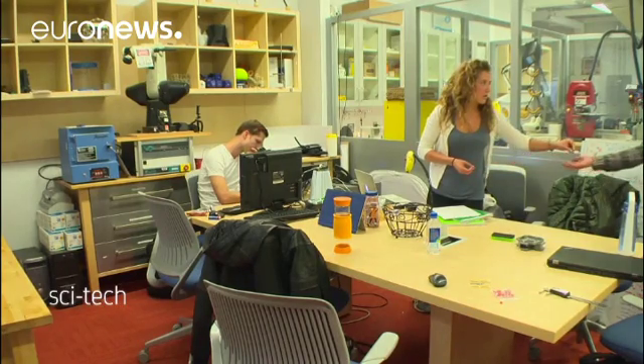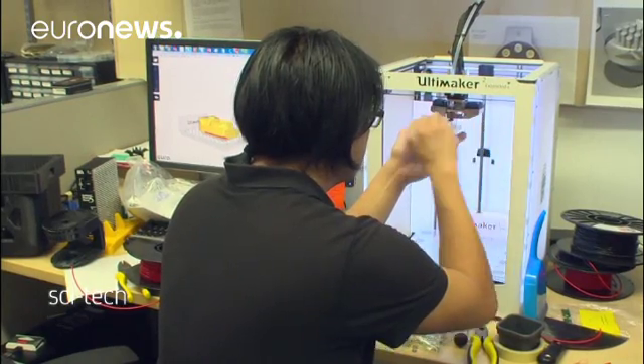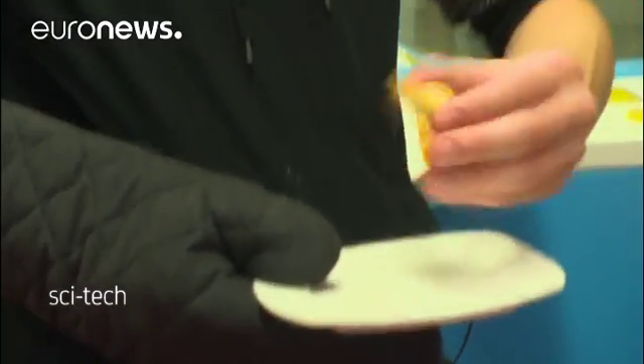When can you buy the printer, set it up in your kitchen, ready for that first digital meal? Researchers say their innovation is more or less ready, and that marketing it is more a business question. Turn off the gas, turn on the printer.